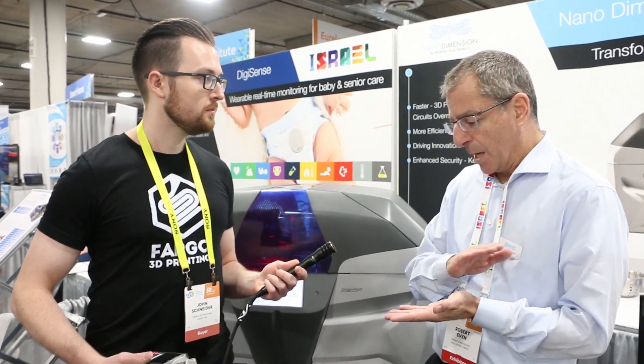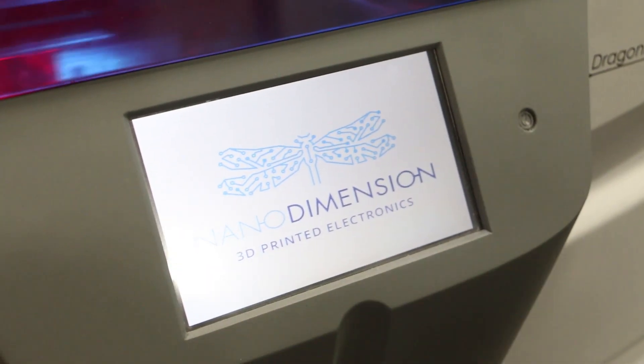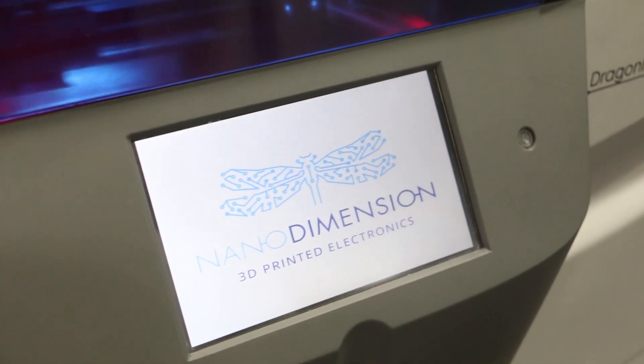What we can do is directly print the solder mask, the pads, the dielectric layers, the conductive layers one by one, and we can build a multi-layer board just printing layer after layer.